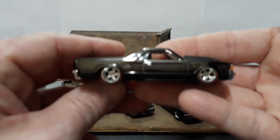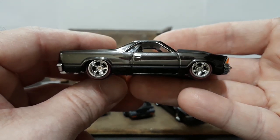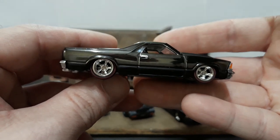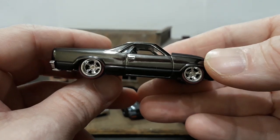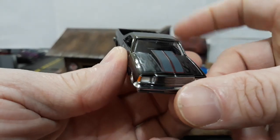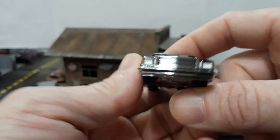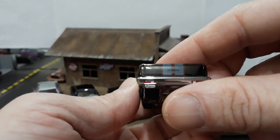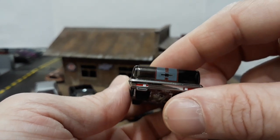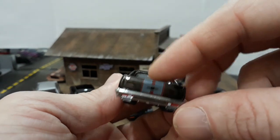This is the Hot Wheels RLC Real Riders El Camino — we unboxed this a few months ago. It's a really really nice piece, one of my favorites — actually my favorite release of the 80s El Camino, followed by the super treasure hunt. I love the wheel choice and the redline tires. The black Spectraflame chrome with ghosted-in flames on the hood, racing SS stripes on the cowl induction scoop, detailed grille, headlights, turn signals — very nicely done. The bow ties are ghosted into the stripes on the tailgate. Nice tail light detail in the bumper, exhaust tips — very nicely done car.